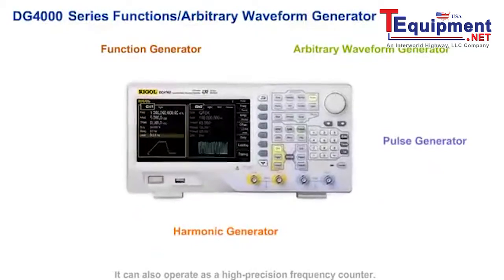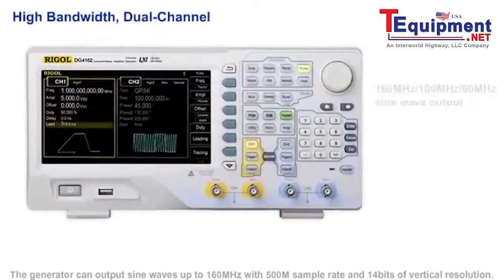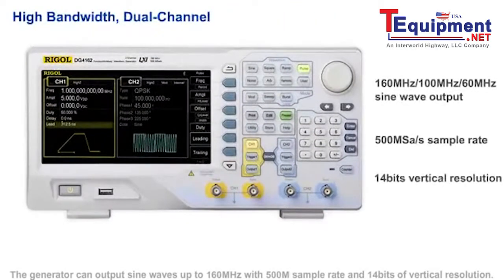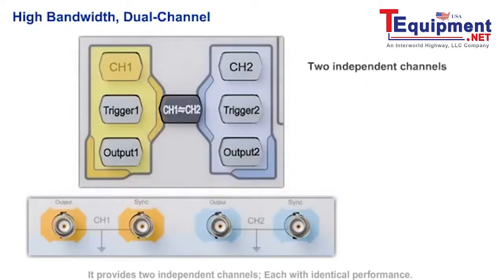It can also operate as a high precision frequency counter. The generator can output sine waves up to 160 megahertz with a 500 mega sample rate and 14 bits of vertical resolution. It provides two independent channels, each with identical performance.